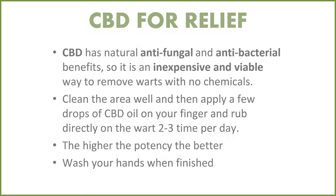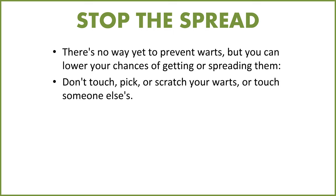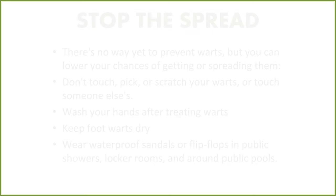Make sure you wash your hands when you're finished. There's no way to totally prevent warts or prevent the spread, but you can lower your chances. Don't touch, pick, or scratch your wart or touch someone else's. Wash your hands after treating the wart. Keep foot warts dry — foot warts really thrive in fungal environments, so people who go into locker rooms or use public gyms or restrooms may pick up bacteria from not protecting their feet. Wear waterproof sandals or flip-flops in public showers, locker rooms, restrooms, or around public pools.